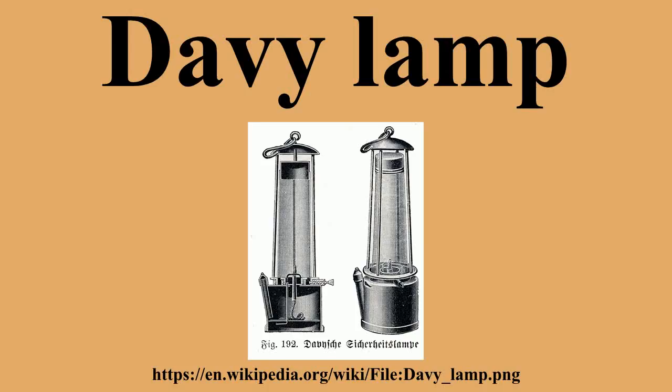The lamp consists of a wick lamp with the flame enclosed inside a mesh screen. The screen acts as a flame arrester. Air can pass through the mesh freely enough to support combustion, but the holes are too fine to allow a flame to propagate through them and ignite any firedamp outside the mesh. It originally burned a heavy vegetable oil. The lamp also provided a test for the presence of gases: if flammable gas mixtures were present, the flame of the Davy lamp burned higher with a blue tinge.